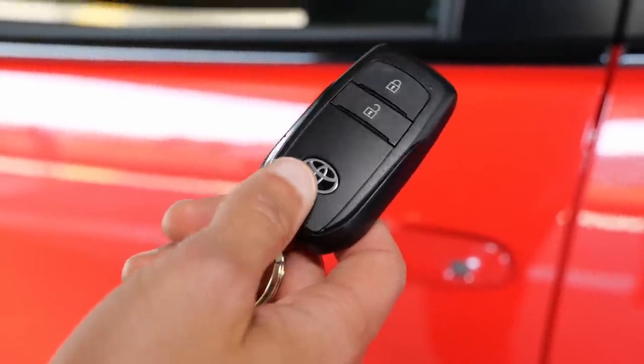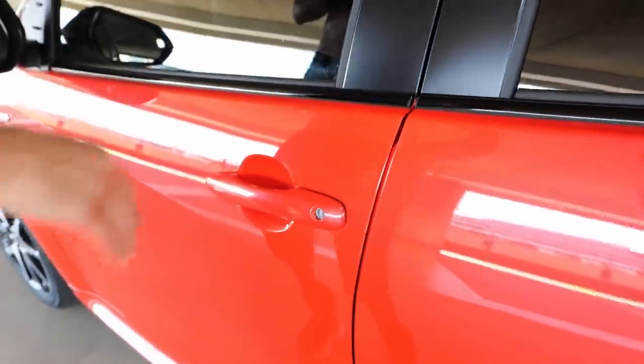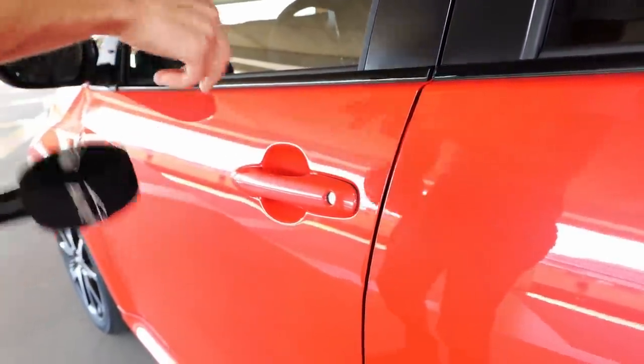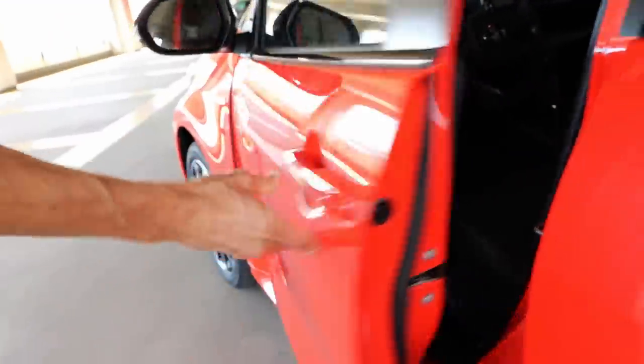This is the car key, which is nothing fancy but also not too bad. Let's check out the door closing sound. That's quite okay — just from the handles it maybe should have been dampened — but the door closing sound itself is not too bad, actually quite nice.